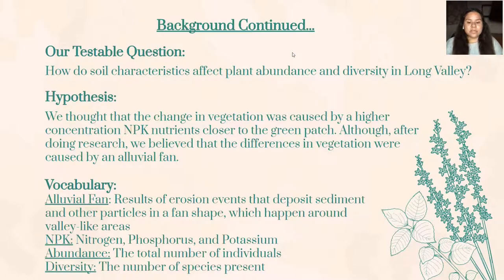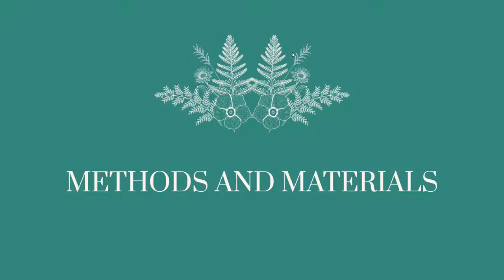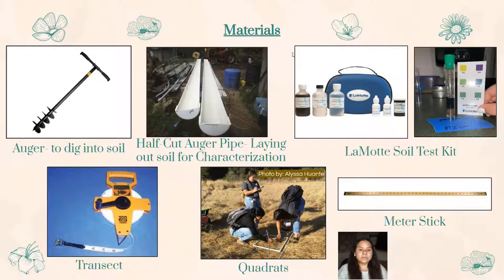The abundance and diversity of the plants we saw are two different things we looked at. The abundance was the total number of plants and the diversity was how many species of plants there were in our zones. The materials we used during our field days and some even after were things we really couldn't have gone without. In the field where our green patch was located, we used the auger, PVC pipes, the transect, the quadrats, and the meter stick. In the classroom with our samples of soil, we used the LaMotte soil testing kit to determine the amount of NPK nutrients in the soils we had. As we can see in the far top right picture, it shows how it would give us the amount of nutrients depending on what color the soil would turn.